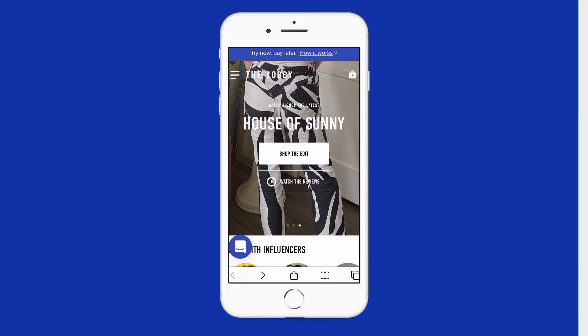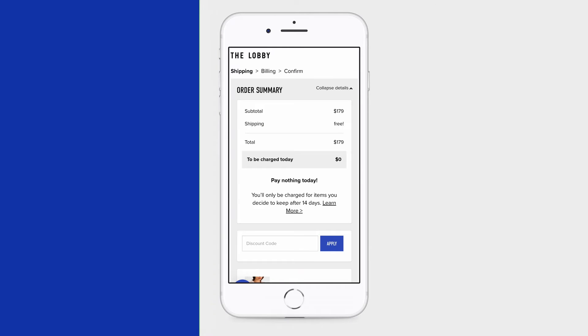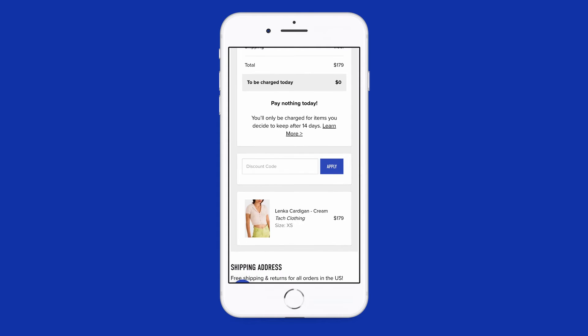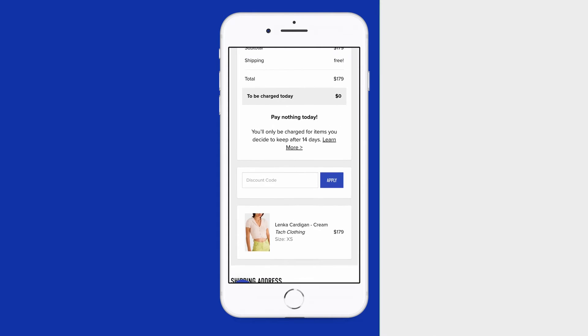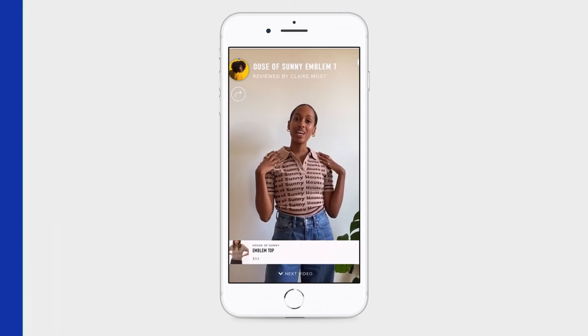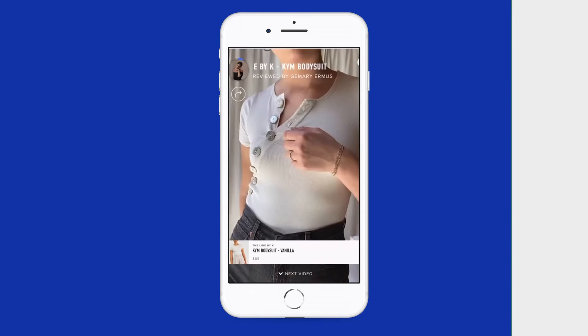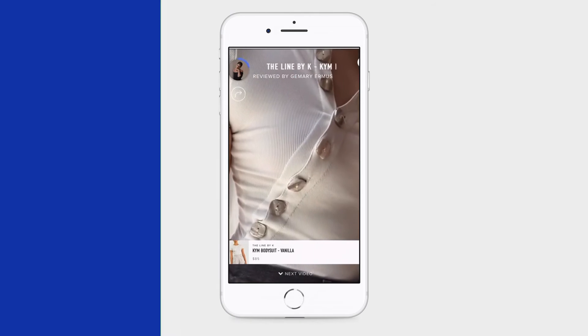Thanks for watching our video. If you want to learn more about this item and try it before you buy, head on over to fromthelobby.com. You'll pay $0 at checkout and only be charged for what you keep after 14 days. While you're there, you can watch and shop hundreds of video reviews from all your favorite brands. More details and links in the description below.